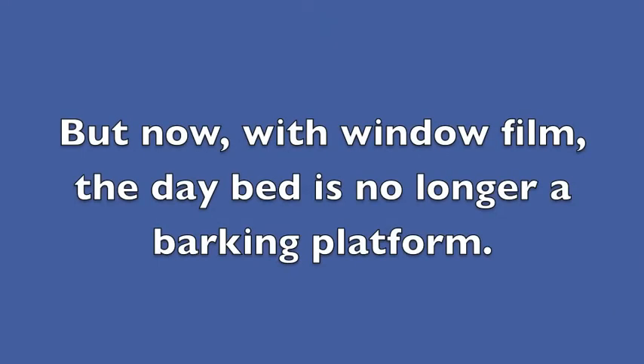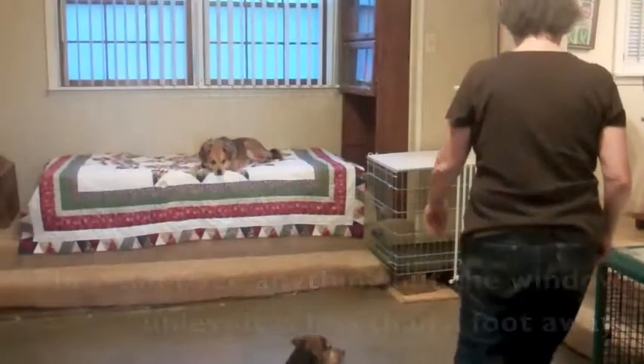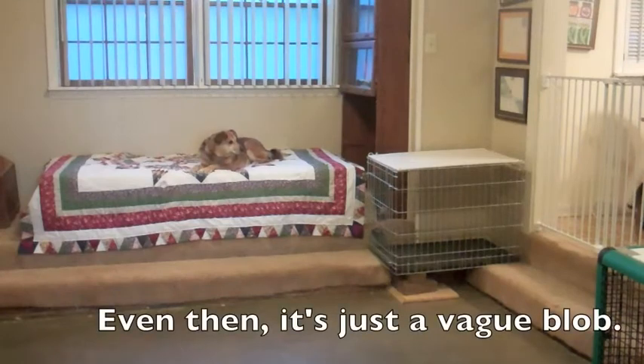But now, with window film, the daybed is no longer a barking platform. They can't see anything out the window unless it's less than a foot away. Even then, it's just a vague blob.